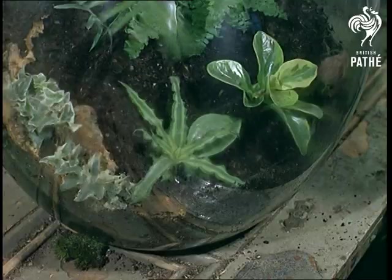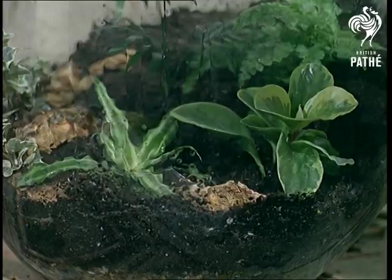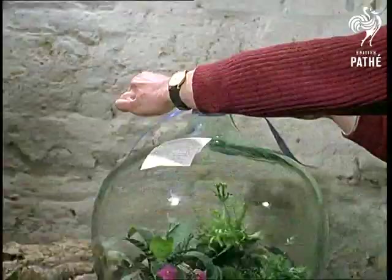Flat owners have really started the craze for bottle gardens. That's because, apart from an occasional watering, it can decorate a home for months without needing attention. The artificial humid climate is produced because the water evaporates, condenses on the glass sides, and runs down to the roots again.